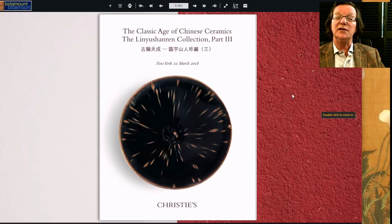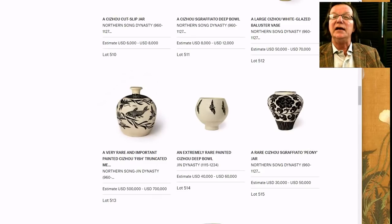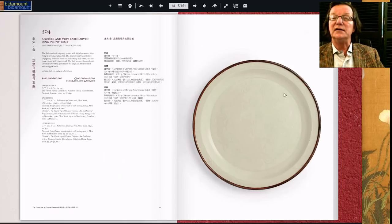Then on to this catalog — the Linyu Shenren collection. It's about a 40-odd lot sale. This partridge feather bowl on the cover is gone into in great detail. It came from one of the Bernat collections and is extremely rare — believed to be the only bowl of its type still in private hands in the world today. There are a couple at the Fogg and the Palace Museum, but none in private hands.